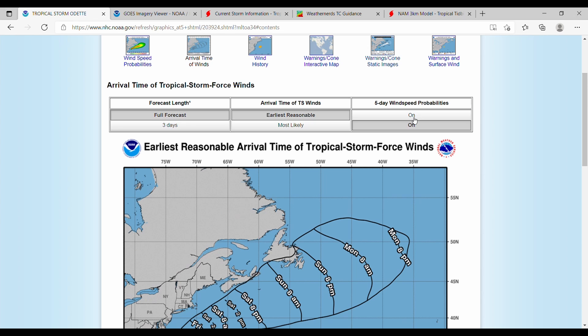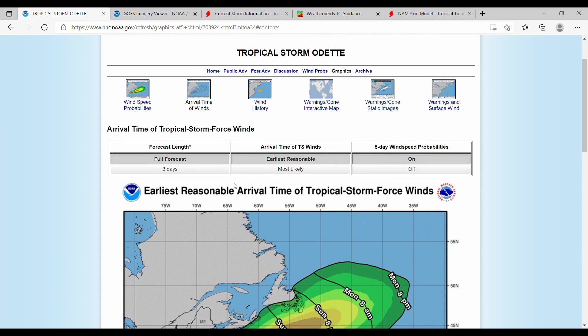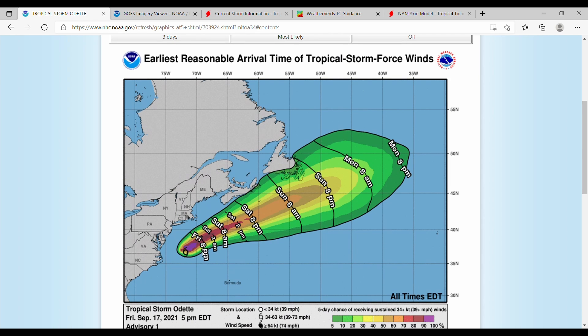In terms of arrival time of winds with wind speed probabilities turned on, you can see the tropical storm force winds are likely now through Saturday at 8 PM. Then they start to dwindle off. And you can see by this range becoming much wider that the storm expands — the core is not as tight — and you get a storm that is extra-tropical.